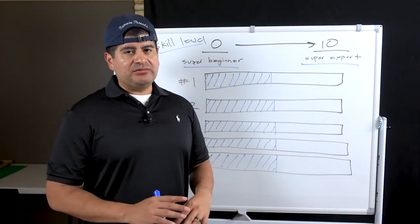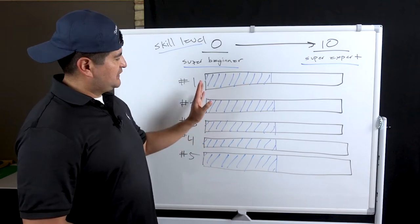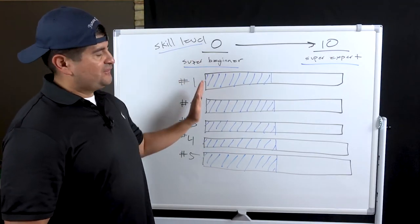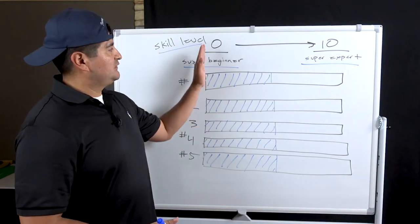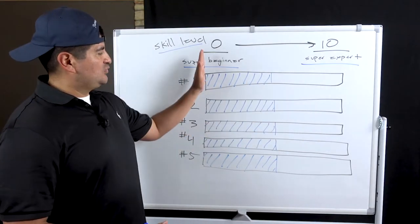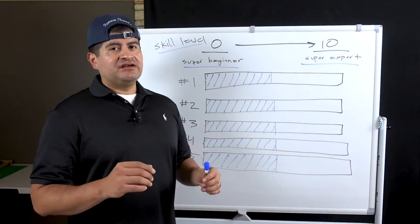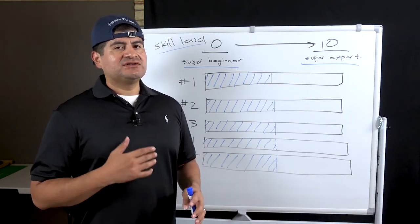Everybody, no matter what business you're in, starts here at super beginner. And slowly through education and experience, we move our way up. Even if any of these skills you feel like you're at super beginner, that's okay because we all started there. Somebody could be super expert on one skill and super beginner on another. So don't feel like just because you're super beginner somewhere it's game over — no, the game just began. Whatever skill somebody has, maybe you have a skill that they don't.